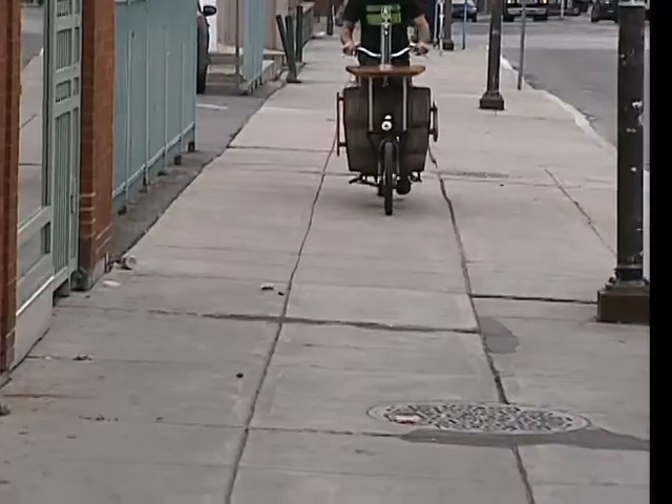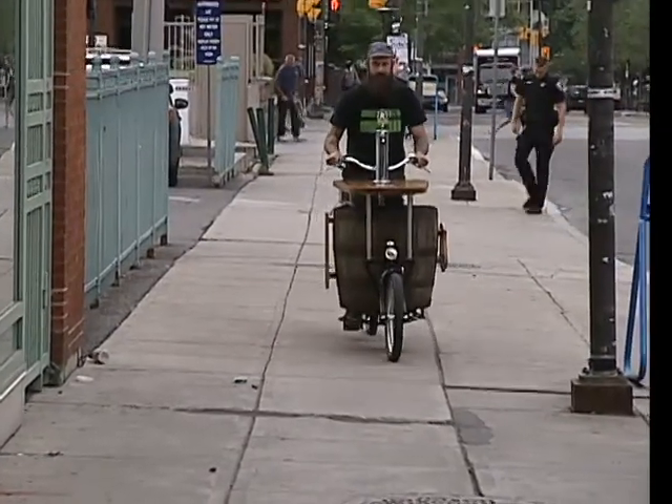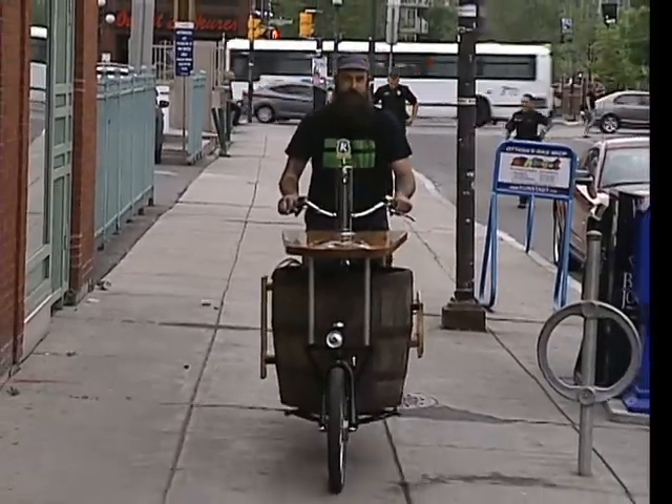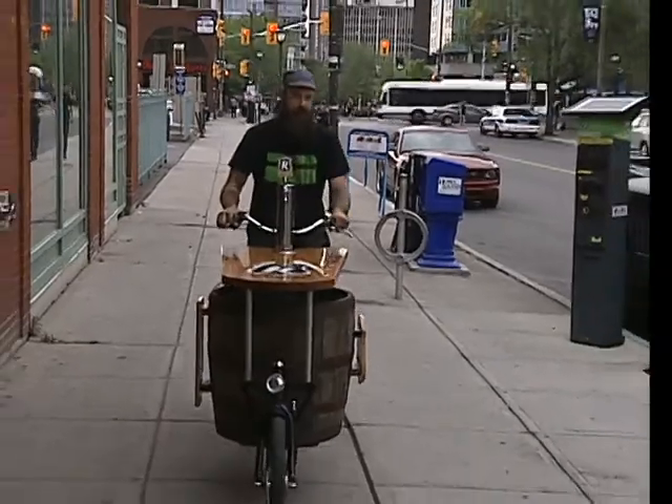Here we are! Look at that — it's a beer bike! Paul Meek from Kitchissippi Beer is here, and that's not him on the mic. Listen to the bell — ding, ding! Beer is here. Look at this bike, it's incredible!